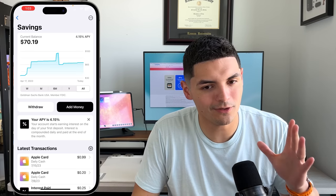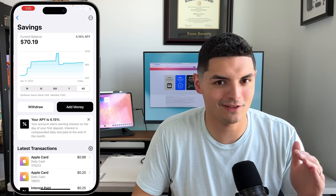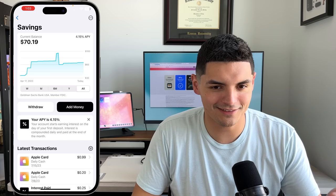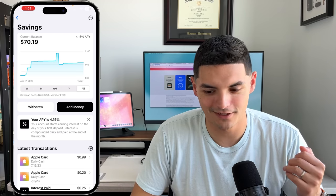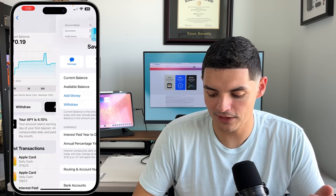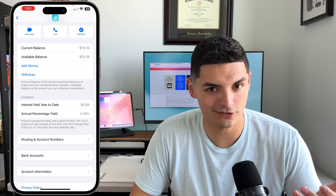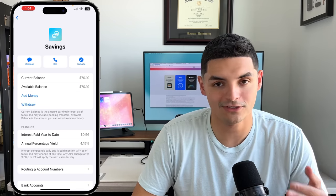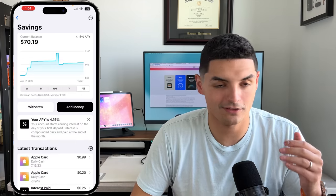Apple advertises unlimited funds in the savings account, but there is a cap at $250,000 — above that threshold the 4.15% APY no longer applies. For most people that's effectively unlimited. You can also add money from an external bank account, view your account details, current balance, available balance, and routing and account numbers. Apple's customer service integrates with iMessage and is one of the best in the credit card space.